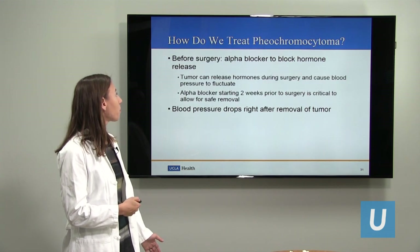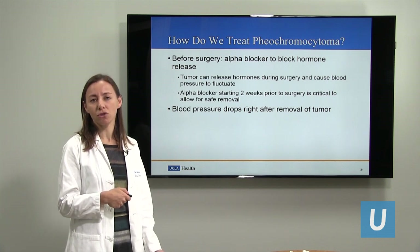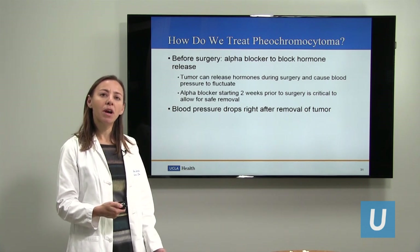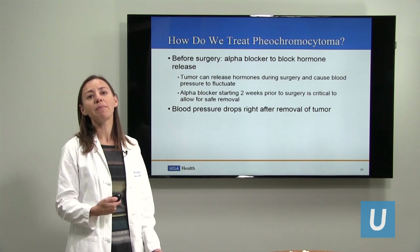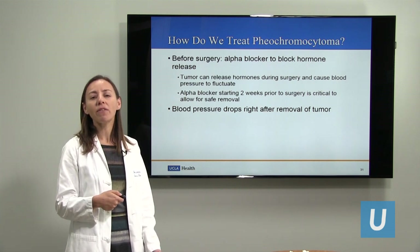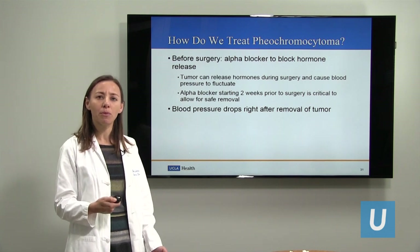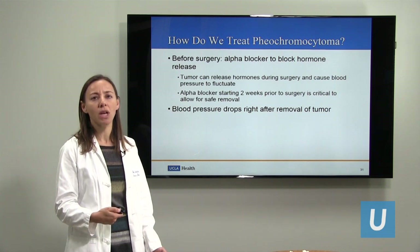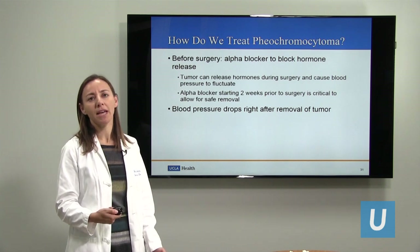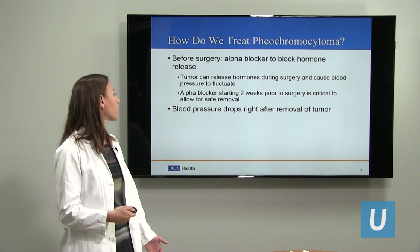The way we treat pheochromocytoma is with removal, but it's very important to block the hormone release prior to surgery. At the time of the operation, manipulation of the tumor can suddenly release a lot of hormone, which can make the blood pressure spike. So we block the hormone release for a few weeks before surgery with a special type of blood pressure medication called an alpha blocker, so that the blood pressure will remain stable during the operation. The blood pressure usually drops right away after removal of the tumor.